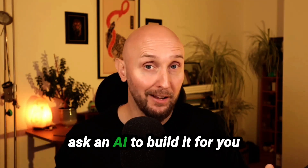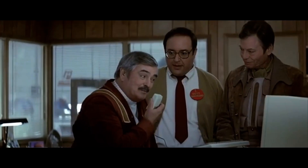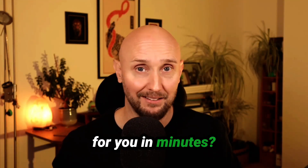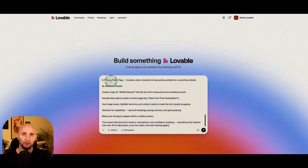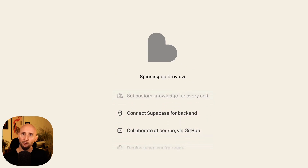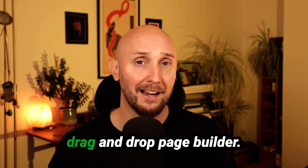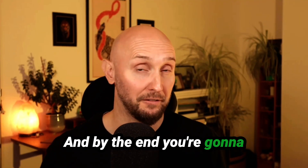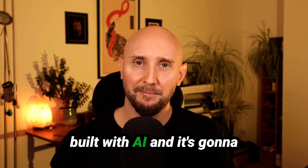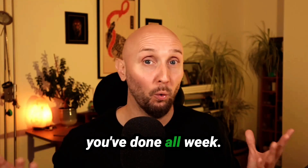But what if you could just ask an AI to build it for you, and it will do all the coding, design, and layout for you in minutes? In this video, I'm going to show you step-by-step how to build a fully functional website completely with AI, without having to write a single line of code or messing about with a drag-and-drop page builder. By the end, you're going to have a live website on the internet built completely with AI — and it's going to be the easiest bit of work you've done all week.